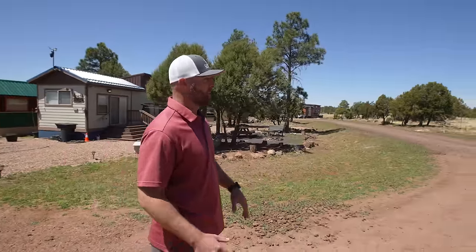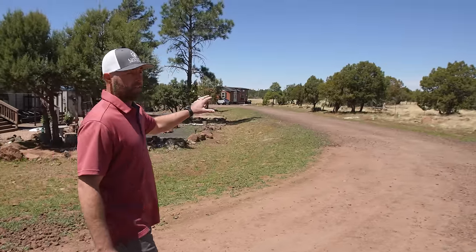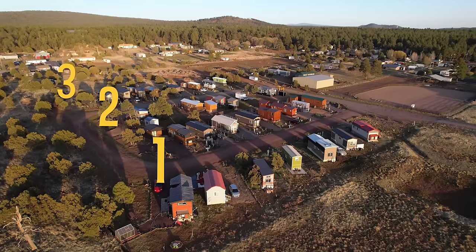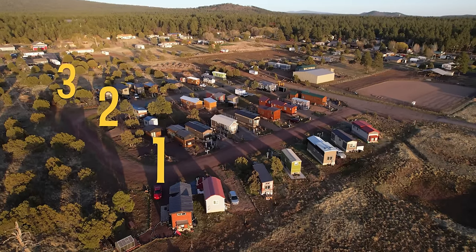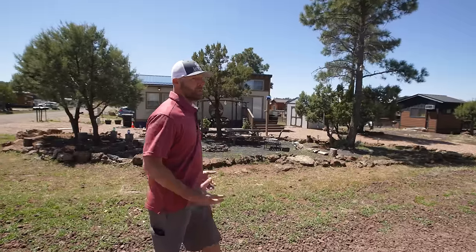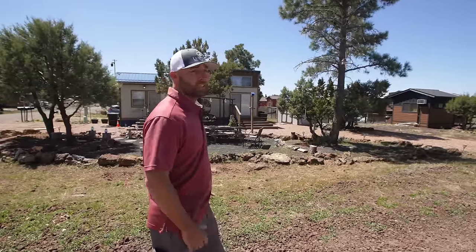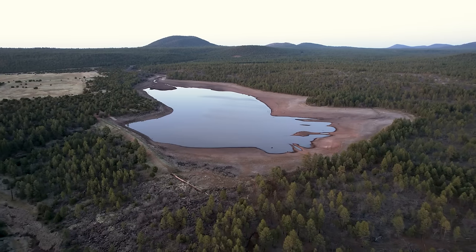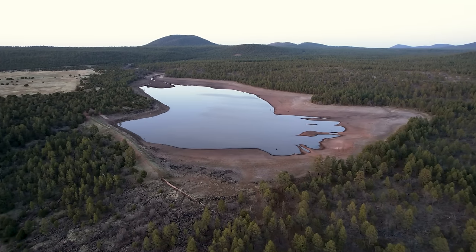Here in the back of the property we're starting our walking path, which is going to connect phase one and two all the way over to phase three and our gathering area. We're at 6,700 feet elevation here in Arizona. A lot of people think about Arizona and assume it's 180 degrees outside — what they don't know is we actually get snow here. The climate is very mild and within just a couple of miles we have multiple lakes. It's just a beautiful area.